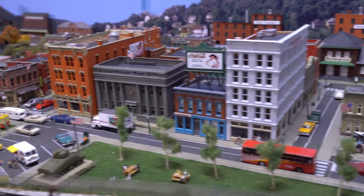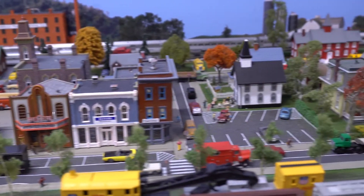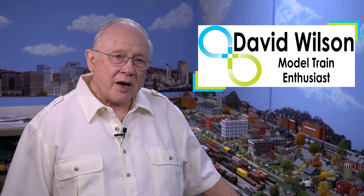This model railroad is what's called freelance, meaning it has no specific time period. My name is David Wilson. I am a resident of Otterbein, Lebanon and a member of the train group.